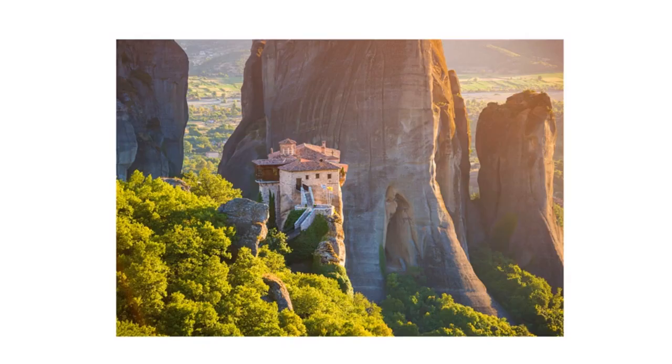These are called Meteora, which means hanging from the sky. They are basically monasteries on the top of these huge rocks.